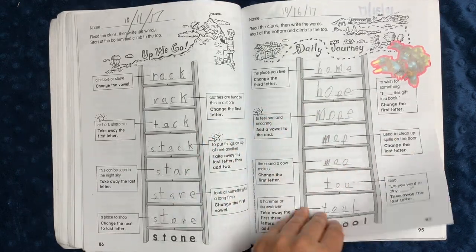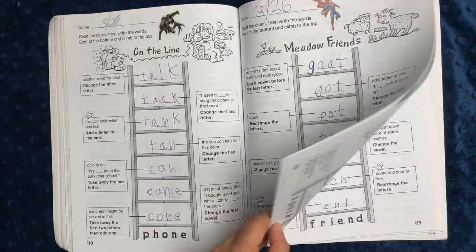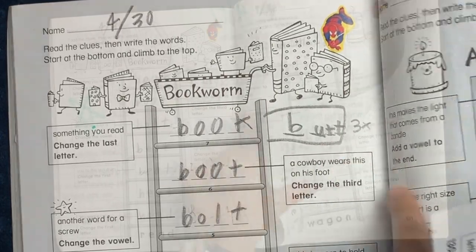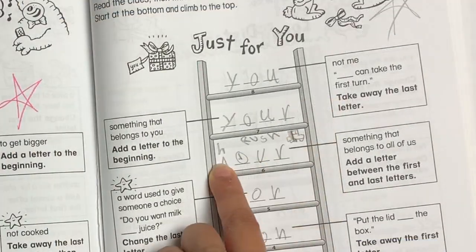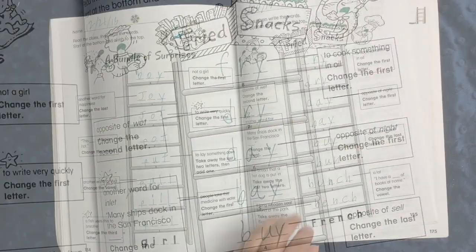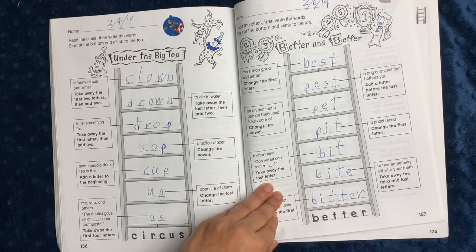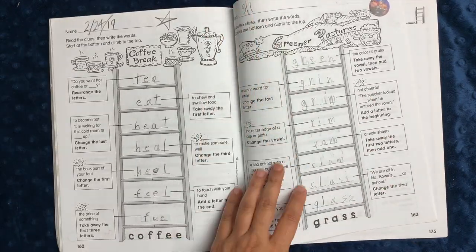I really liked how it progressed in difficulty — I thought it made a lot of sense with the word progression. Nothing was too complicated. I definitely felt like it was on grade level for grades one and two. And here he was making his own little rebus puzzles. I really liked this book, and I think a lot of kids would enjoy doing this. It's a nice way of practicing spelling, critical thinking, rhyming, vowel skills, and phonics. It incorporates a lot of different language arts skills in one fun puzzle format.